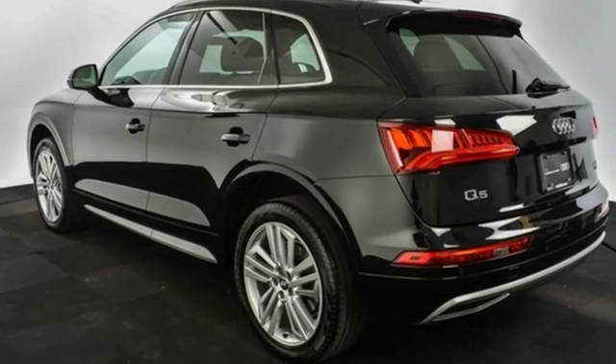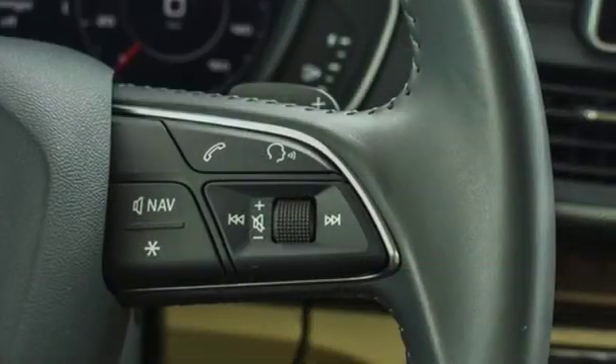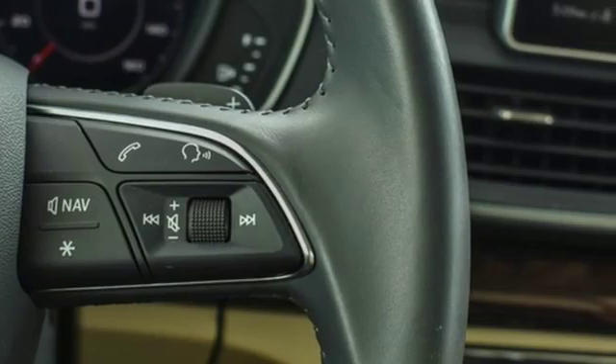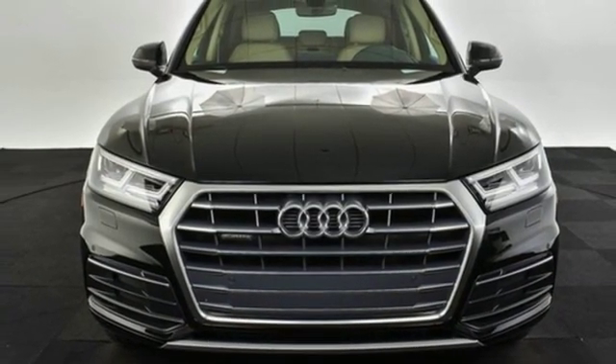Edmunds.com notes it's easy to see why the Q5 has such a broad appeal, being a favorite pick for active singletons and small families alike. Audi doesn't follow trends, it sets them. Driving is believing. Test drive it today.